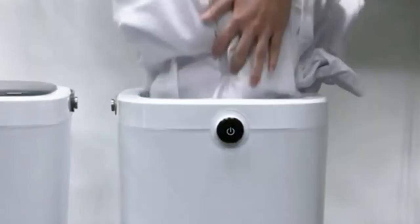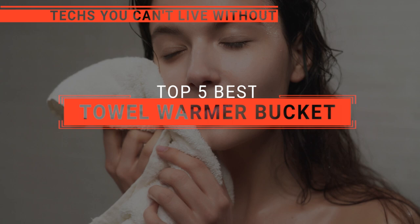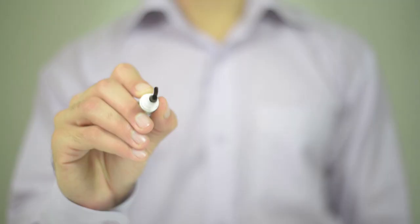The Comfier? The Keenray or Zadro? Perhaps the Douace or the TM Wings? Which one should you buy? In this video, we will be looking at the top 5 towel warmer buckets available on the market today and will tell you which one is best for you.